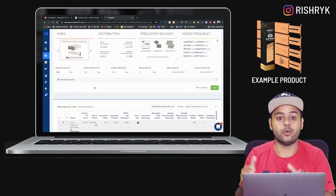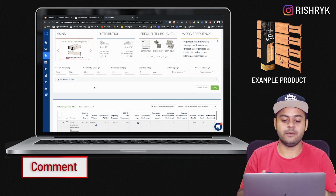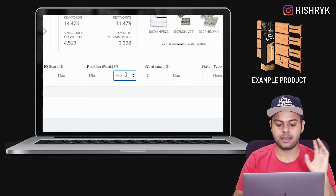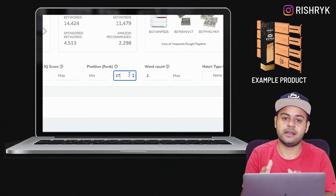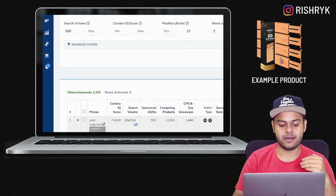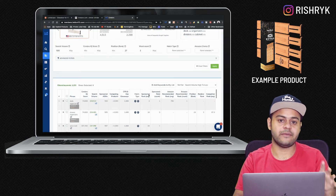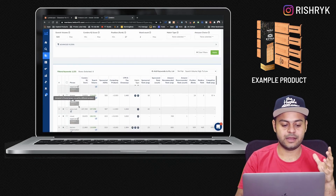Another thing you can do is filter this list down further to only look at keywords for which these six listings are ranked on page one. Go to the filter called 'Position Rank' and put 27. The reason we use 27, 25, or 29 is because that is approximately the number of listings that appear on page one. After applying this filter, we're down to about 1,100 keywords — which are high-volume, page-one-ranked keywords for these listings.